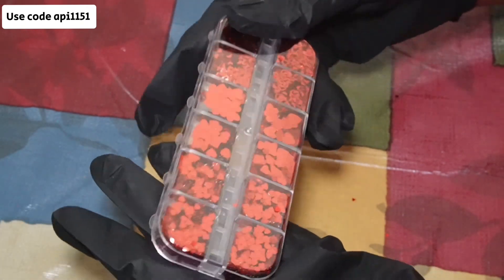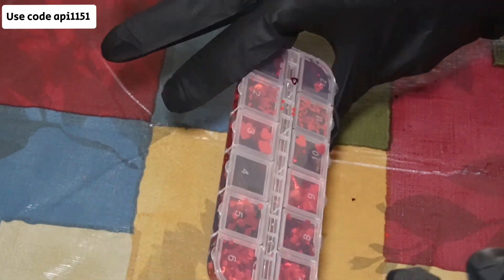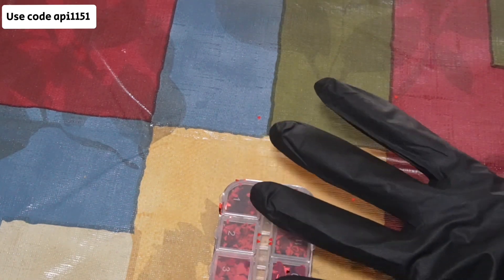Now again, if you have not downloaded the app, you need to go download that app. I am going to put the link to everything in the description so you can get those specific items that I purchased for the prices that I purchased.